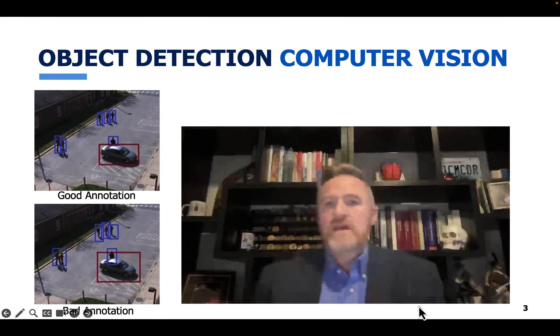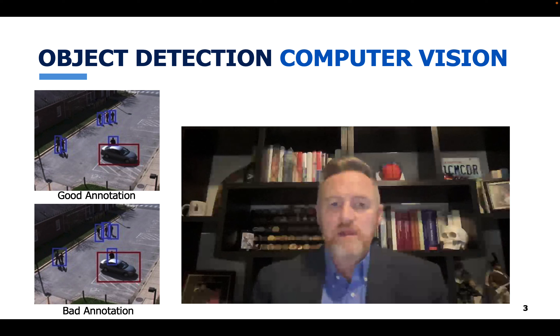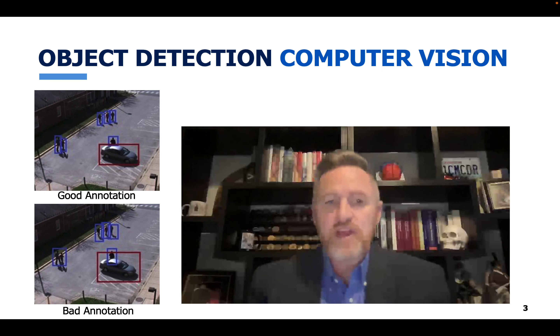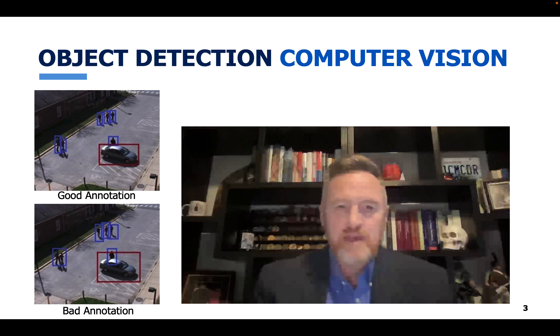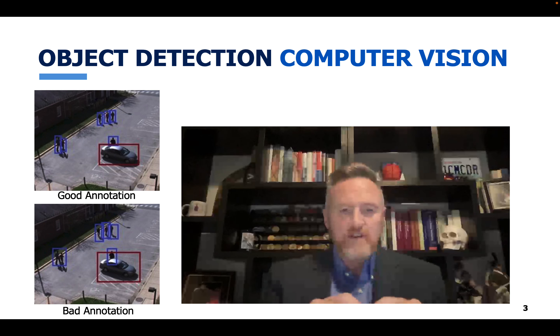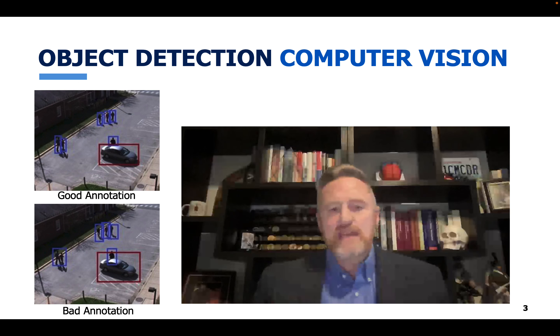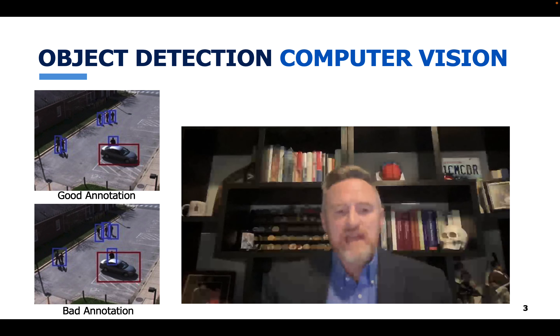Turning to another example — an unclassified example of the task done with Project Maven — we're looking at images and labeling people, vehicles, and bicycles. I'm showing an example of what we might consider a good annotation at the top and a bad annotation at the bottom. Same image, but the bottom annotation has a very wide box drawn around the car that overlaps heavily with the annotated person — what we call sloppy annotation with overlapping boxes. Also notice that to the left, two people have one single bounding box, whereas above they are labeled as two individuals. This inconsistency affects your ability to detect objects accurately.